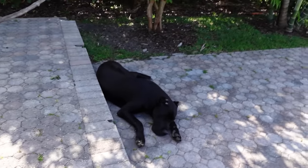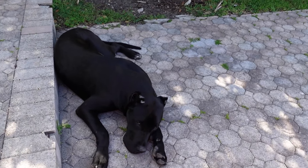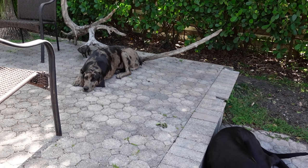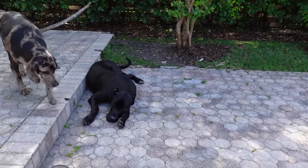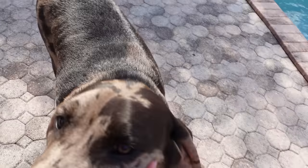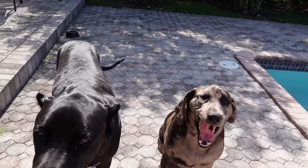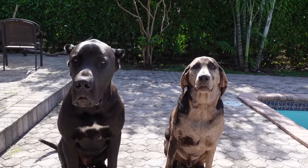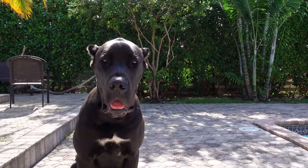Before we head inside to get Theo ready, we're going to say hello to Duke. This is big Duke right here — he's about nine to ten months old and he is a beast. This little guy is Coda; I actually got Coda before I got Duke, and Coda is almost two years old. Look at the difference between the two — Duke, sit. Coda, sit. These are two well-behaved little boys and you can just tell the difference in size.